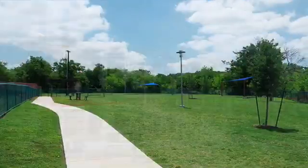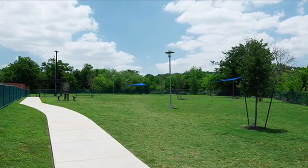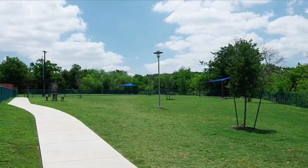We also have two dog parks that come complete with two dog wash stations.